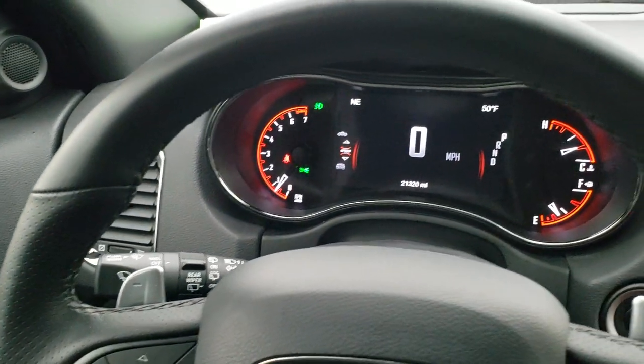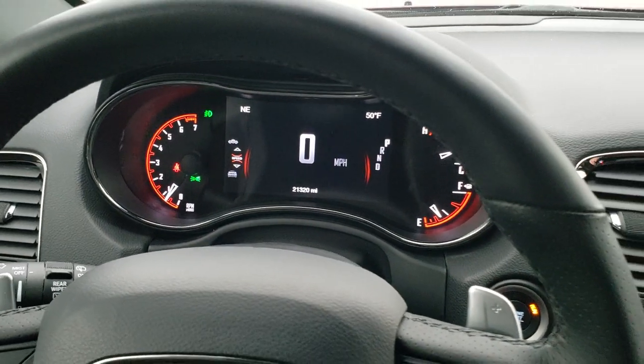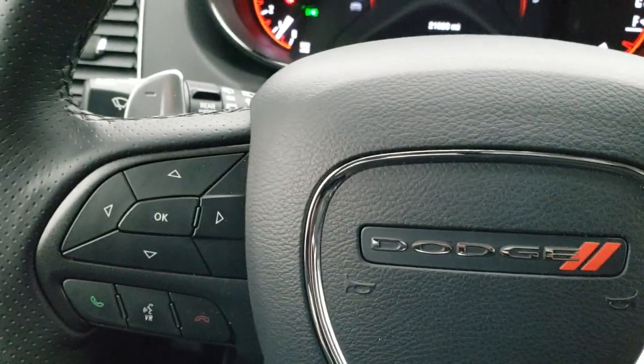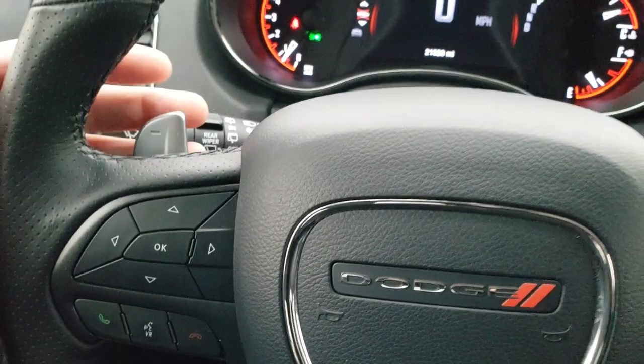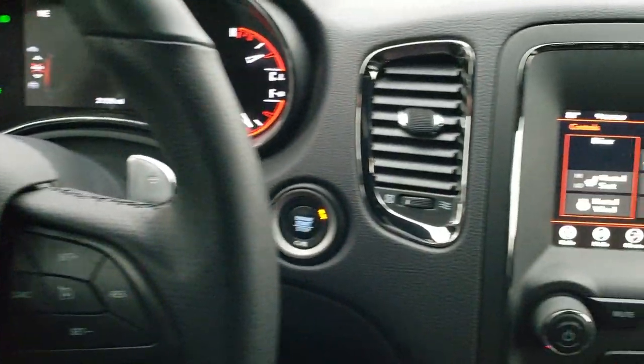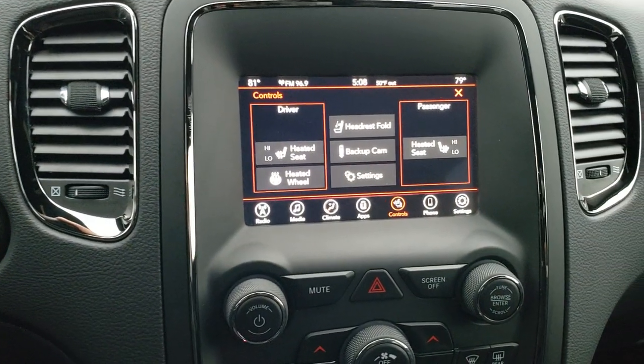This one has the leather-wrapped heated steering wheel. Cruise controls are on the right, Bluetooth and information center controls are on the left. You have the paddle shifters up top, and on the back of the steering wheel there are audio controls.